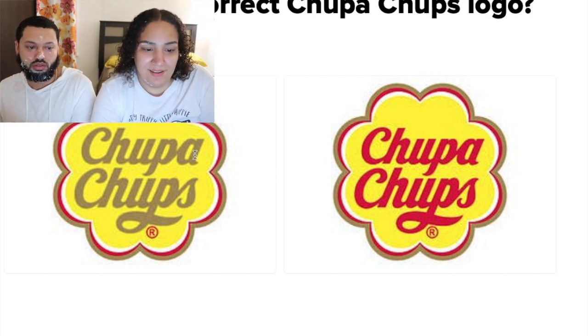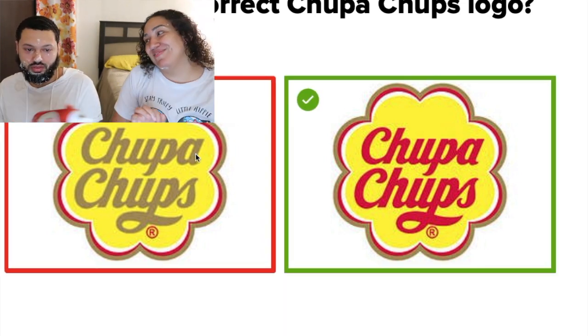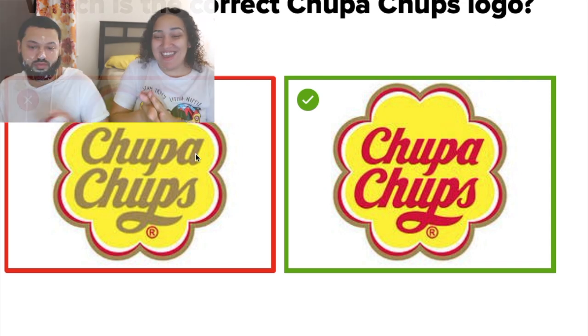Let me get ready. I'm right! So now back up.